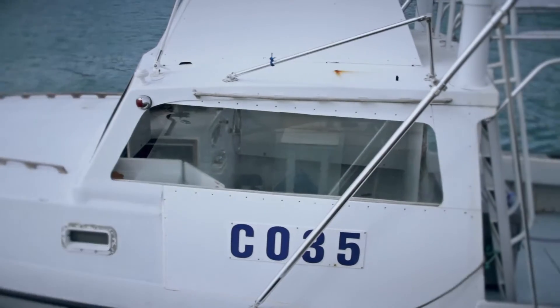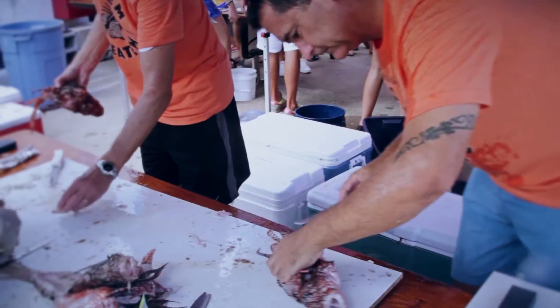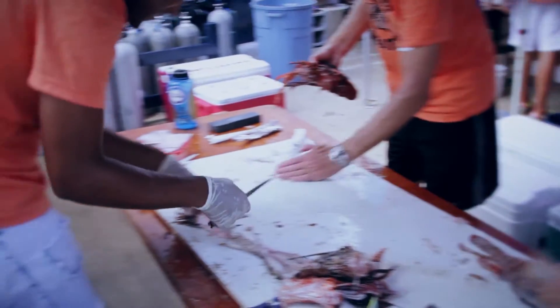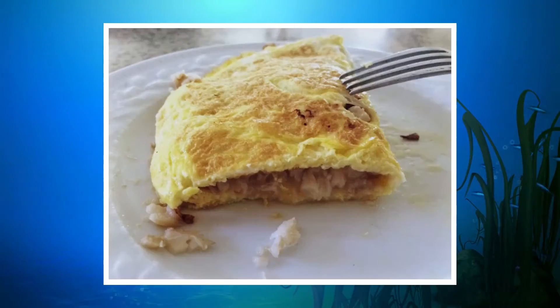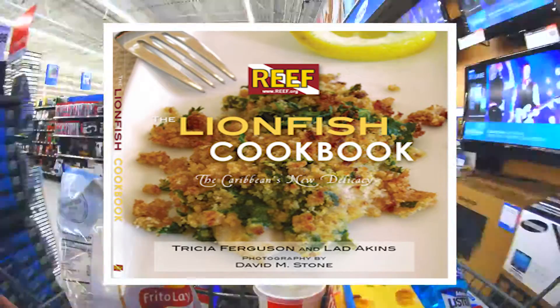To save this fishery, all Bermudian fishermen will need to work together to combat this threat. The good news is that lionfish are edible and tasty. So you can help the cause by encouraging local fishermen, supermarkets, and restaurants to sell you lionfish so they know there's a demand for the tasty fish.